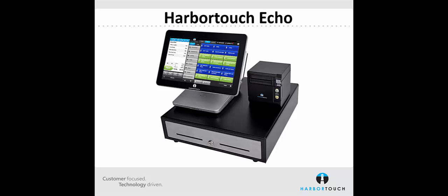Hello everyone and welcome to the webinar. I'm Adam Small, Training Manager here at Harbortouch, and today we'll be demonstrating Harbortouch Echo.